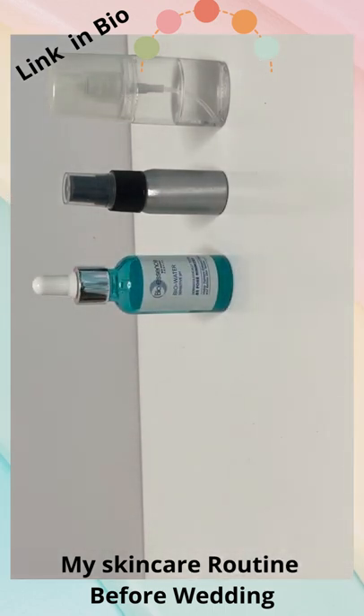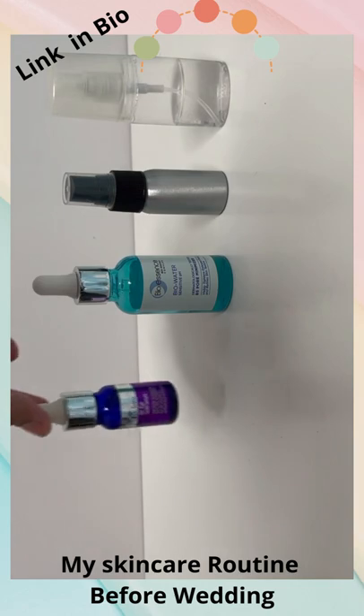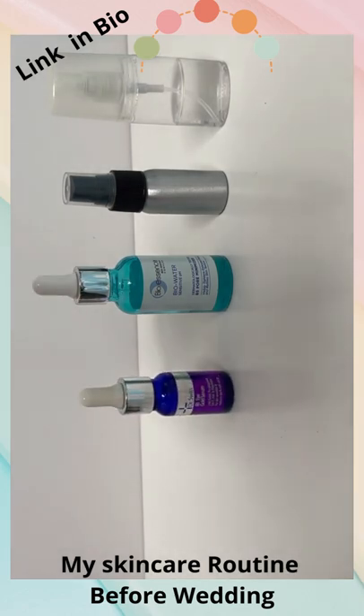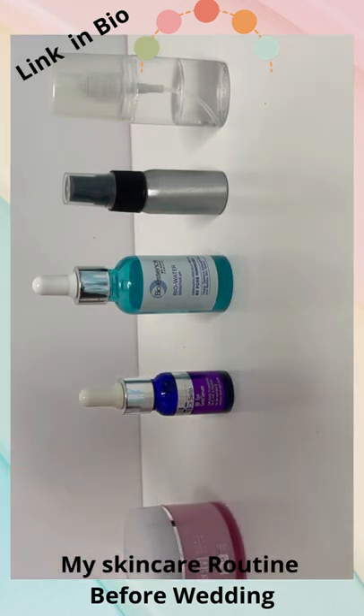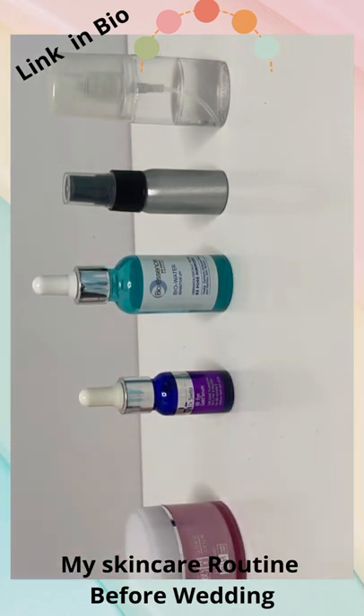Check out the link in the description for Vitamin C to help even skin tone, tackle pigmentation, and brighten your complexion for a lit-from-within glow. Reduce the natural loss of collagen, and use sunscreen to prevent skin discoloration and brown spots.